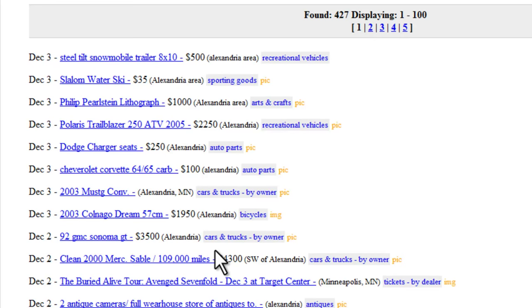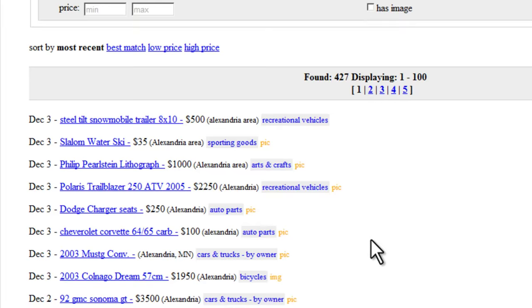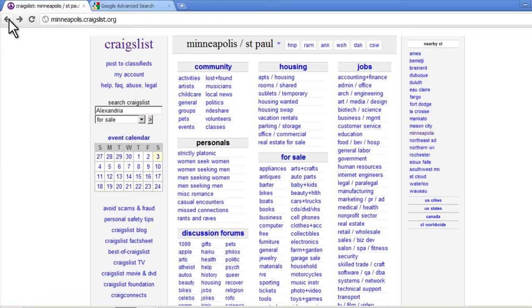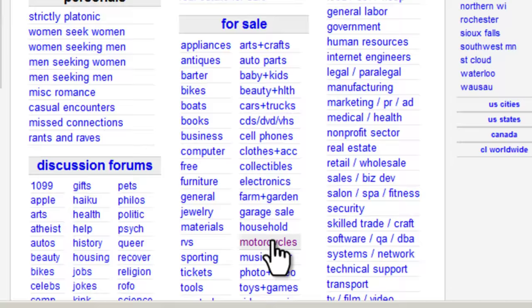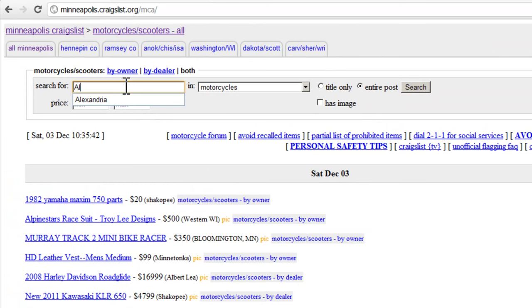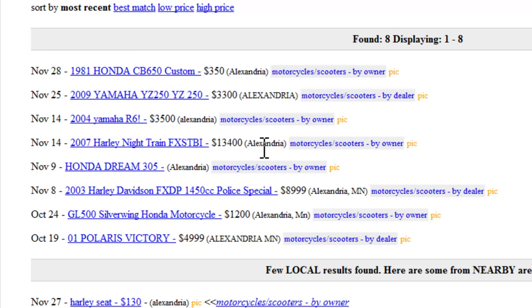We can also do the same search within each category. So if we want to look at all the motorcycles for sale in Alexandria, Minnesota, we can just go to the motorcycle category and search for Alexandria. Notice once again that after each listing is the town that we searched for.